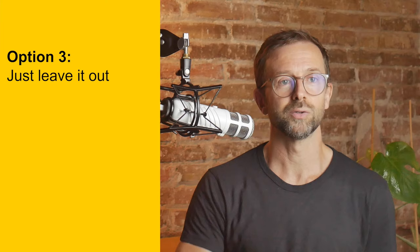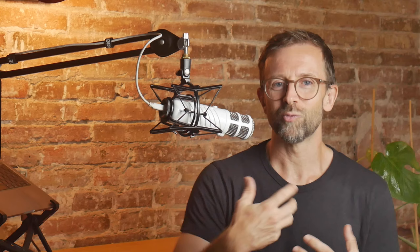Option number three is to just leave it out. Very often this is the best option. If I leave it out, I then have to think about what to say instead, but often the writing just starts to flow again once I cut the idea I was struggling with. But sometimes I'll find that it's not the current idea that needs to go — it's the previous paragraph that needs to be deleted.